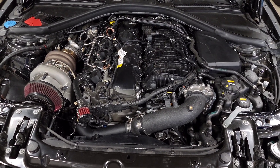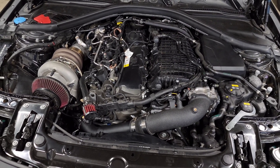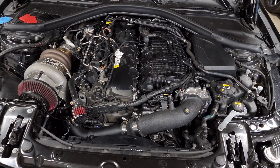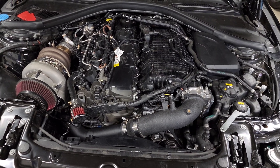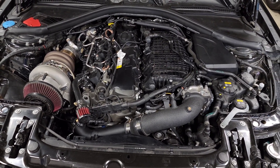Ethanol is a form of alcohol, and because of that it has an extremely high resistance to knock. When you actually test ethanol, a lot of the sources I've read put it at around 112 or 113 octane, which is extremely high — much higher than what you'd regularly get from pump gas.